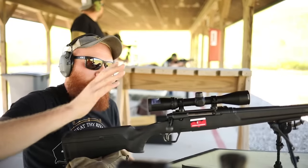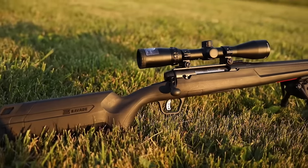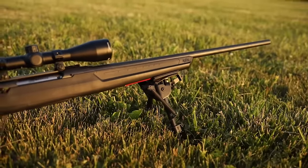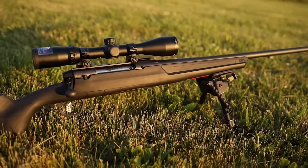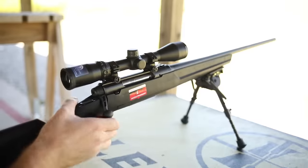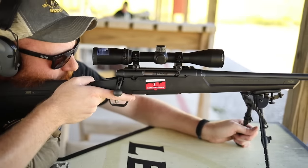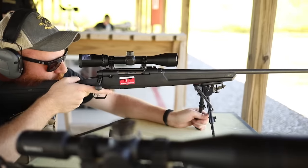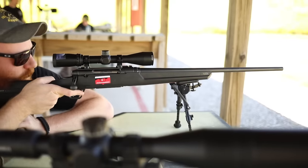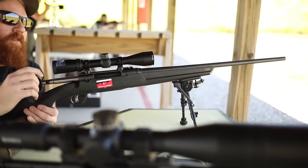500-yard hit with the Savage — how about that? The Axis comes in at around six pounds and has a four-round detachable magazine, which is important because bolt guns used to have internal mags that can be a pain with a mounted optic. It has a 22-inch button-rifled carbon steel barrel with a 1-in-9 twist, which can stabilize bullets from 55 grain all the way up to 77 grain — giving you a lot of diversity in ammo selection. You'll get practical accuracy of around an inch out of this gun with pretty much whatever ammo you use.